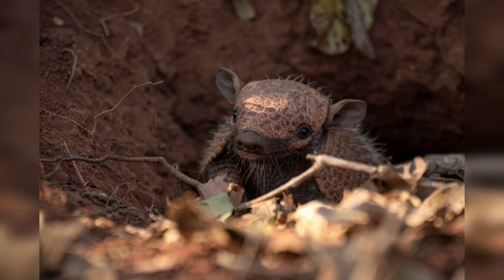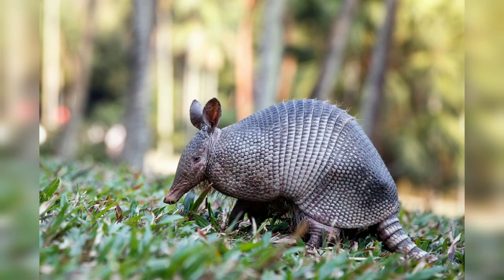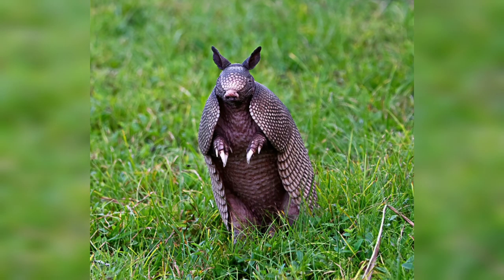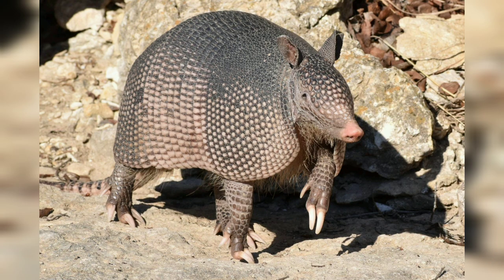The diet of armadillos is diverse, including insects, larvae, small vertebrates, plants, and fruits. They use their sharp claws to dig into soil and leaf litter, uncovering insects and other invertebrates. The nine-banded armadillo in particular has a keen appetite for insects such as ants, termites, and beetles.